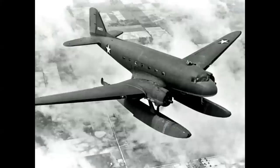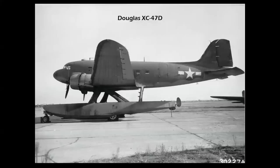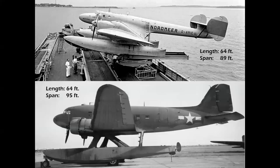Could this be the largest float plane ever built? It's a conversion of the DC-3 or C-47 Army transport — the Douglas XC-47D, technically an amphibian. Both the HA-139 and C-47 were 64 feet long; the 139 had an 89-foot wingspan and the C-47 a 95-foot wingspan. So let's just say these two airplanes were the largest float planes ever built.